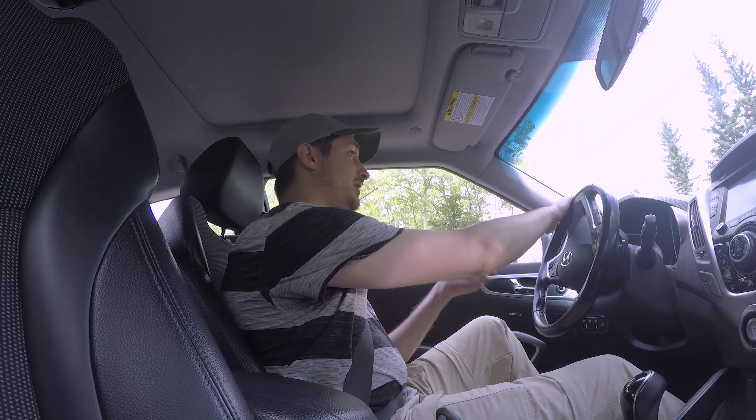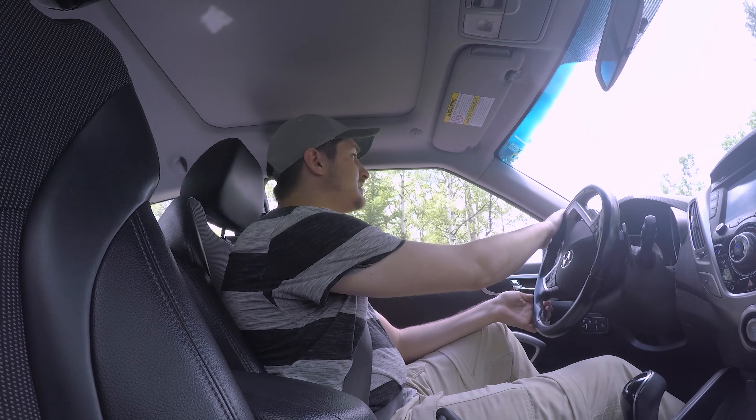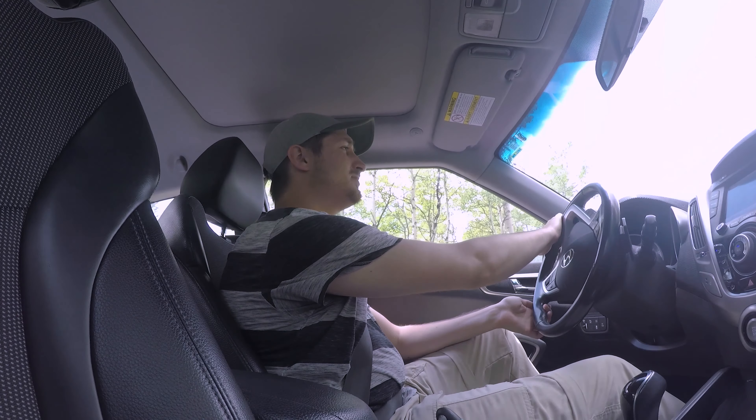Welcome back to Journey Alberta. I'm Sean and today I'm at the Highwood Day Use Area.